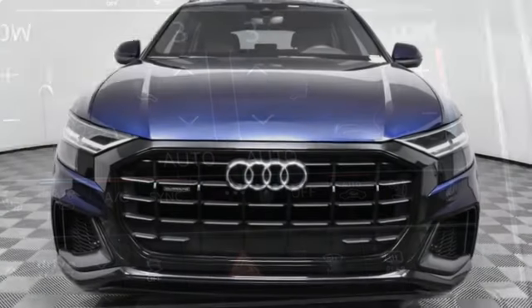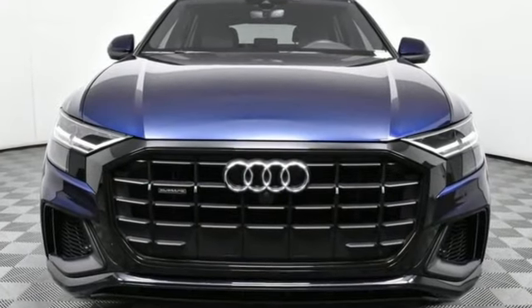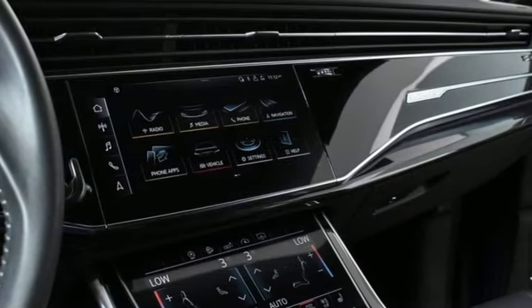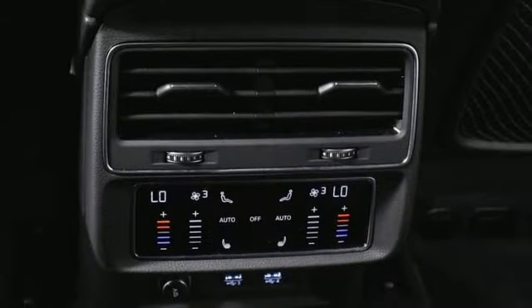Intercooled turbo V6 engine, four-wheel drive, integrated navigation system with voice activation, refrigerated box located in the glove box.